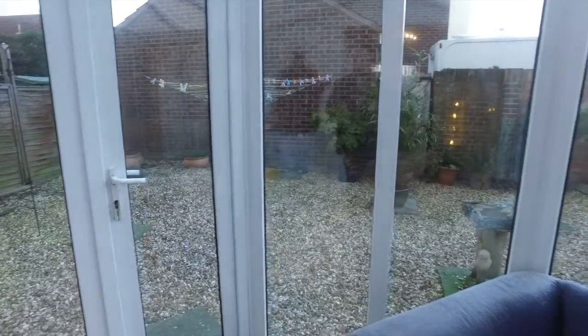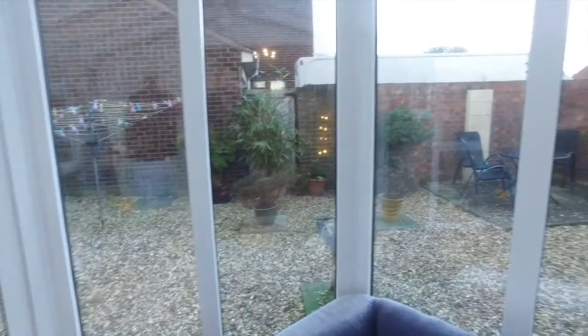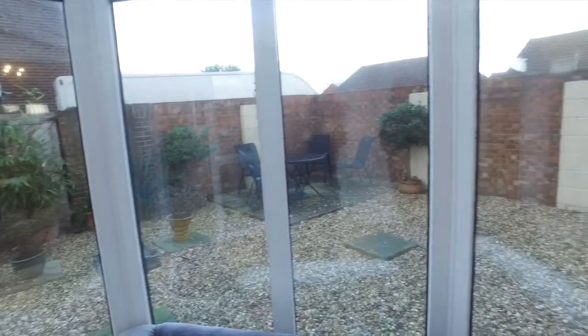Outside, the rear of the property is mainly slate chippings, enclosed by walling and panelled fencing, with direct access to the oversized garage which measures 9.8m x 3.74m. To view this property or to have your own property tour, call us on 01934 628 285.